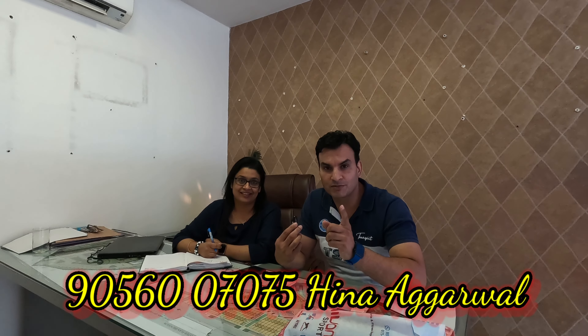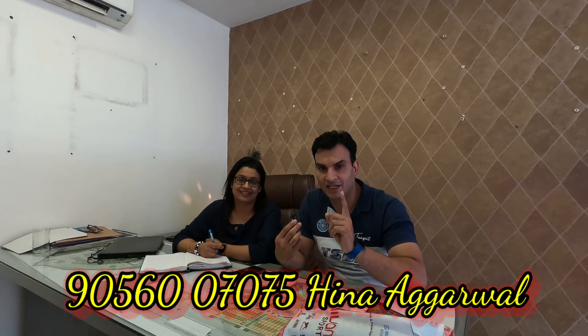In this video, you will see a lot of things — we will visit you physically in the flats. Let's see the flats. Hello friends, welcome. We will explore the properties. Please subscribe to the channel. The name is Hina Agarwal.